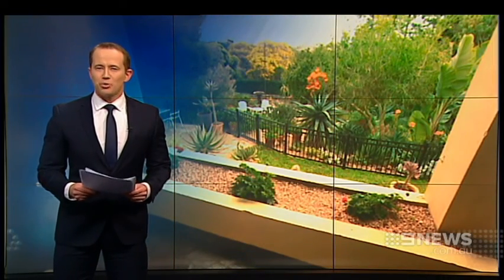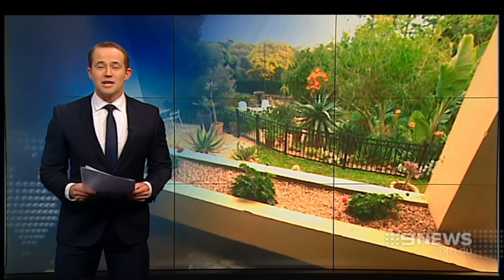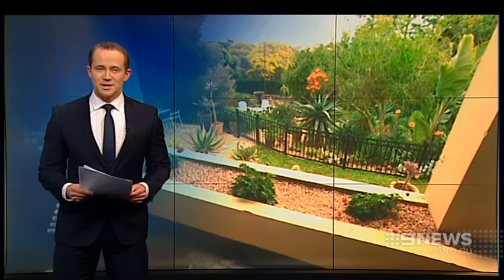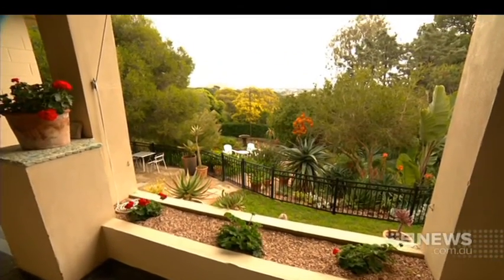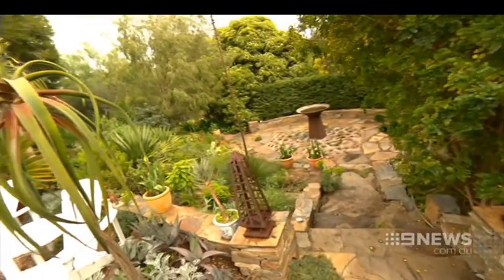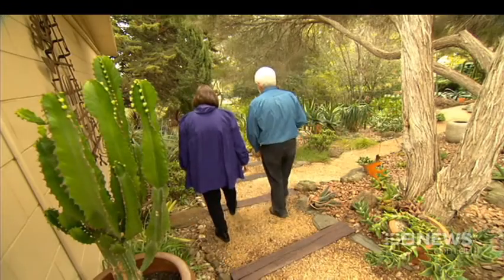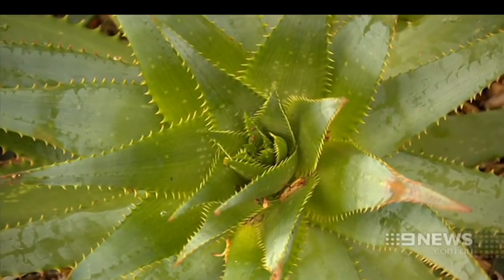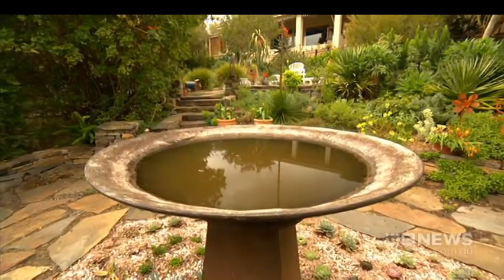Some of Adelaide's most spectacular private gardens are being opened to the public. The Open Gardens program has been resurrected, giving a rare chance to explore some simply amazing backyards. A spring opening for a secluded garden paradise — the gates to this privately owned garden, filled with striking succulents and softer natives, are now open to the public as part of a new program by Open Gardens SA.